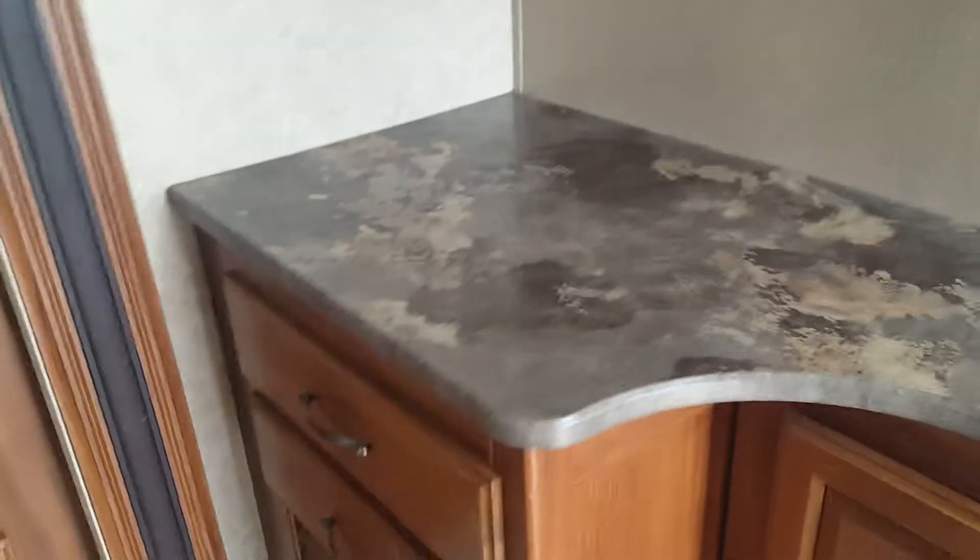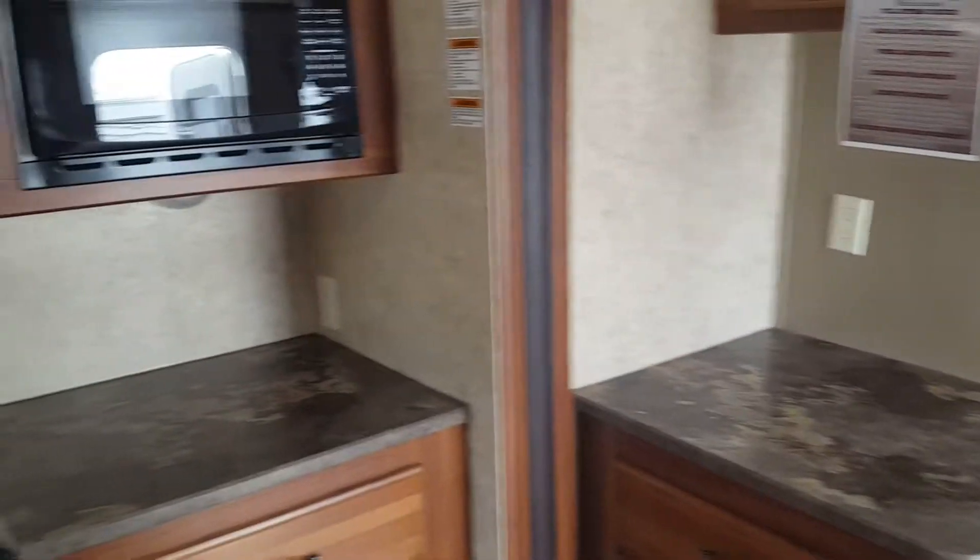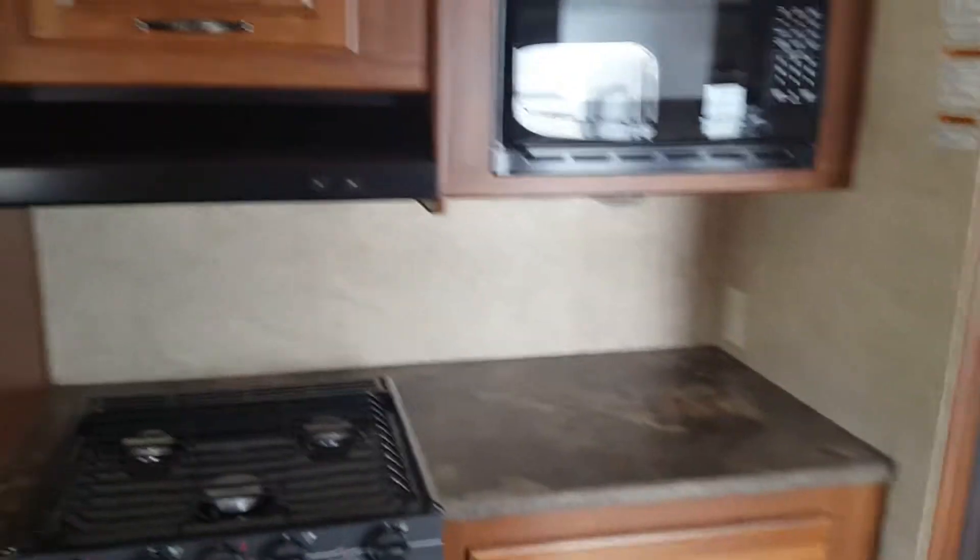Great big closet. There is tons of storage in this kitchen area and a ton of counter space. An outlet there to put the ice machine, coffee maker next to it. An outlet over here in the kitchen.